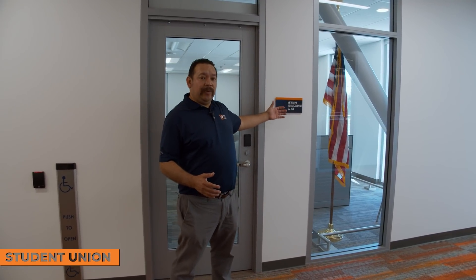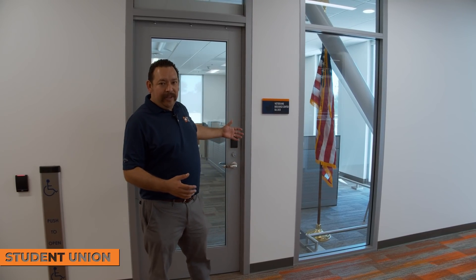The second floor of our Student Union also houses our Veterans Resource Center. So if you're a veteran of the Armed Forces, you have an area to come hang out with other veterans and access a lot of the services available to you. Please take advantage of our veteran services and come up to the Student Union on the second floor.